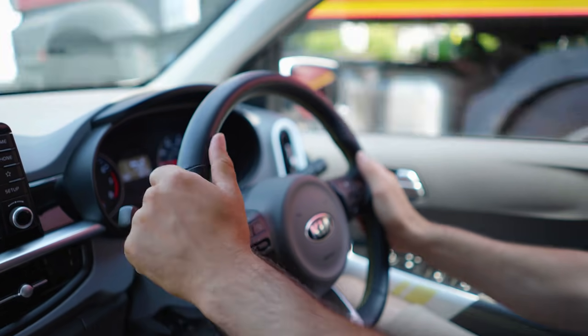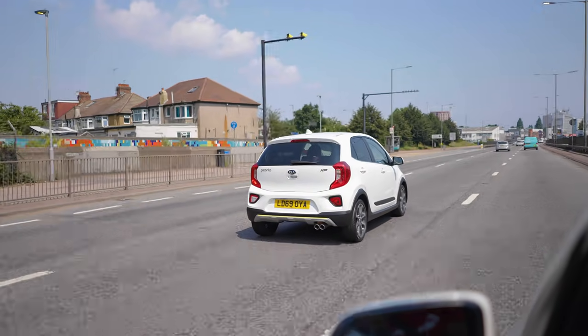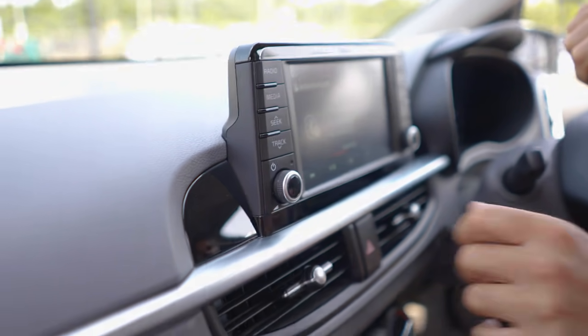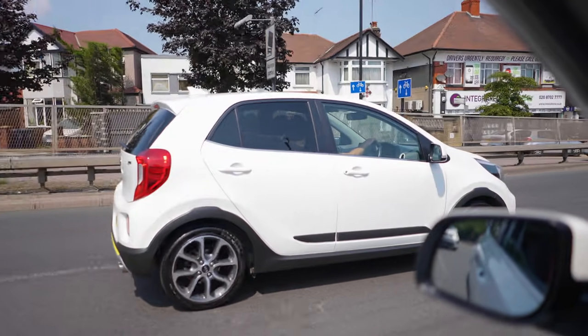Honestly, what a great little car. It's really comfy, it's got full leather seats, aircon — for a one litre it's quite pokey as well. It's one of the top of the line models, comes with DAB radio, you can hook your phone up and listen to your tunes when you're driving. Whoever wins this car is going to be very, very pleased. This is a fun, cool little car.